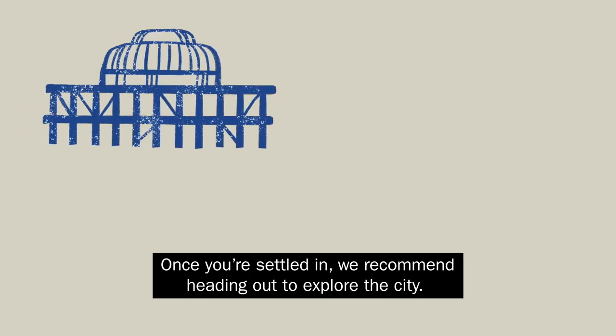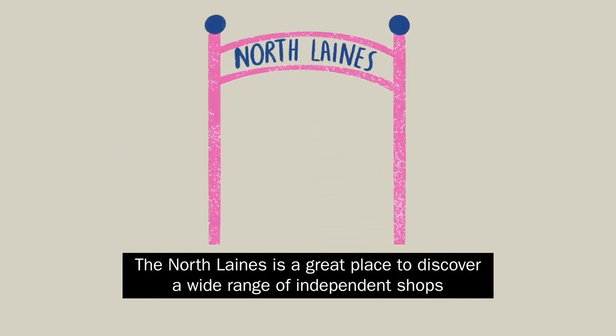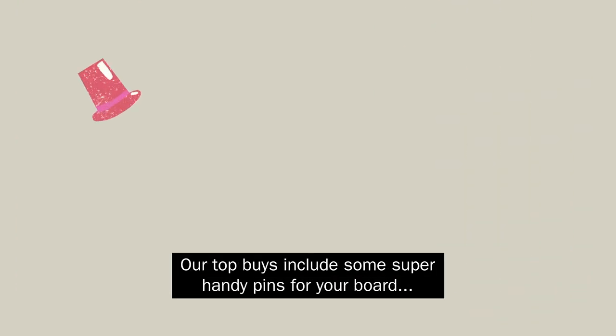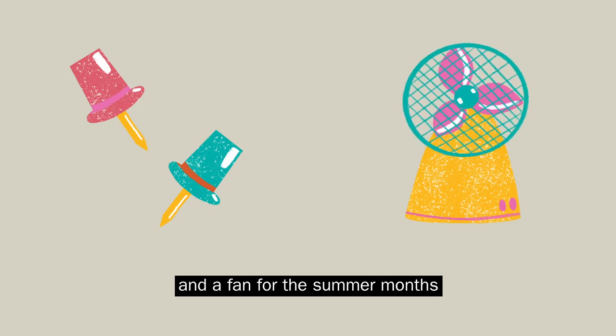Our top tip: once you're settled in, we recommend heading out to explore the city. The North Lanes is a great place to discover a wide range of independent shops with something for everyone. Our top buys include some super handy pins for your board and a fan for the summer months.